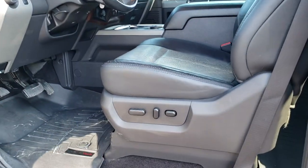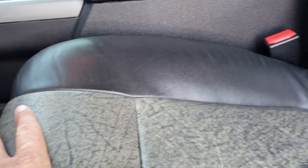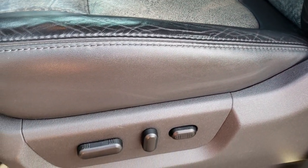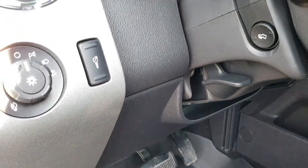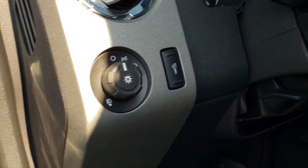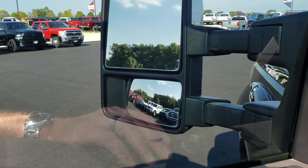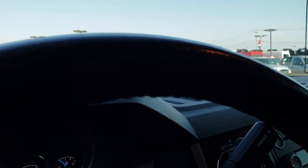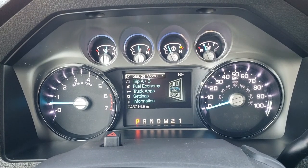Inside, the Lariat package gives you the black leather interior — kind of a black and grayish combo for the center. No rips or tears on those seats. It does have a power driver's seat. We have WeatherTech floor mats throughout. Auto headlamps and power pedals. Power windows, power locks and power mirrors, and those telescoping mirrors go out. As we hop inside the truck, you can see this truck has 43,716 miles.